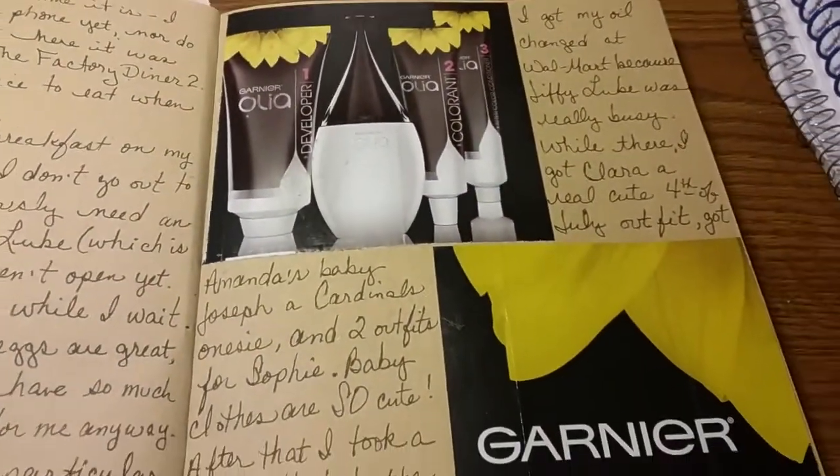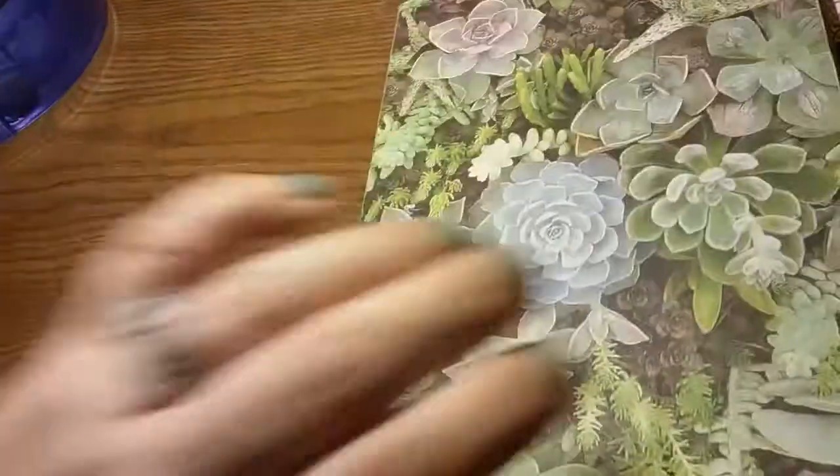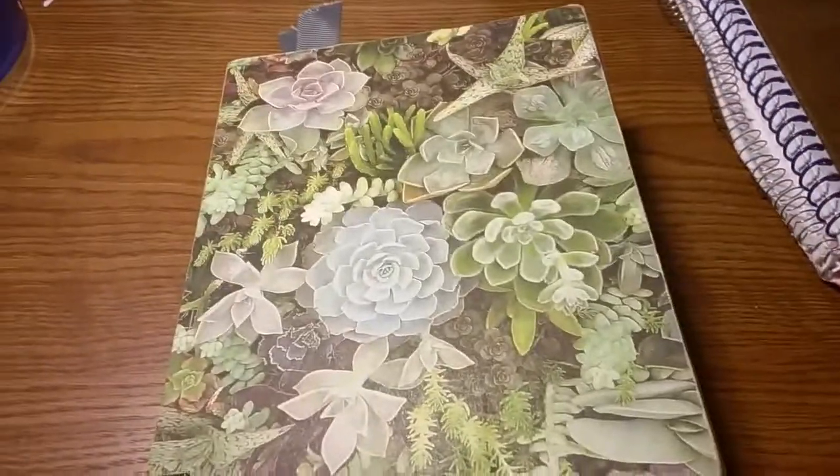This would be the 16th of June. I just wrote some stuff — I took myself out to breakfast, which I almost never do, and I colored my hair that day, finally. So much better, so much. And then that's it — that is the 1st to the 16th of June in my Succulents journal.